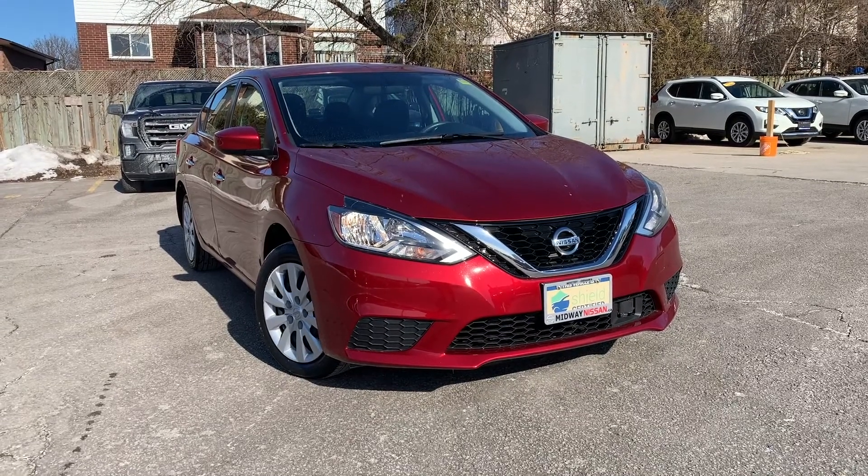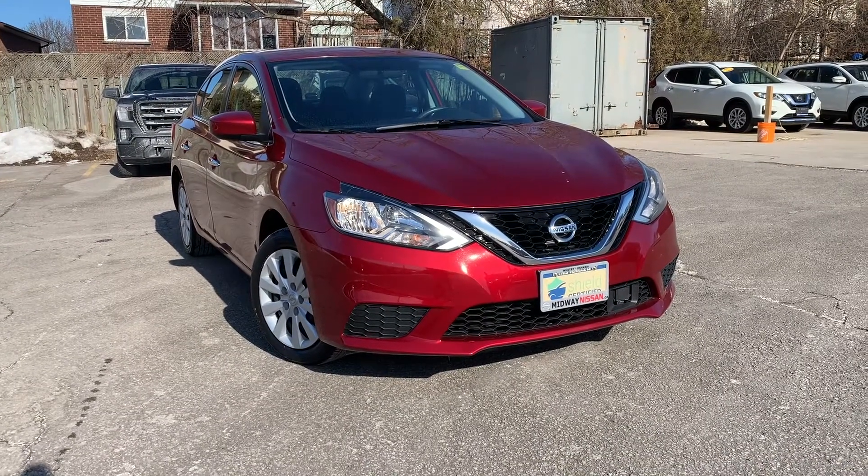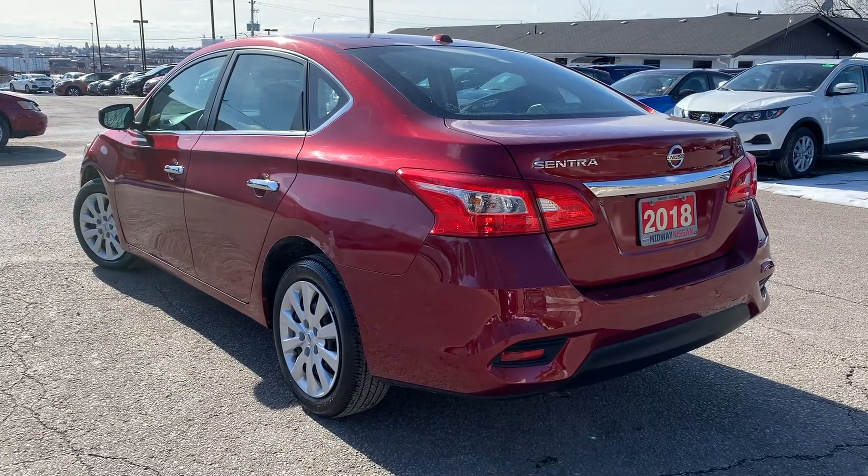Here at Midway Nissan, we have a pre-owned and DriveShield certified 2018 Nissan Sentra SV.